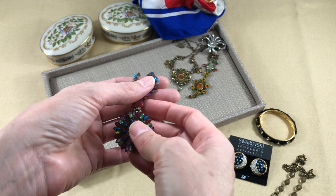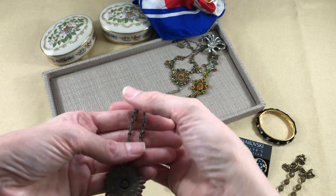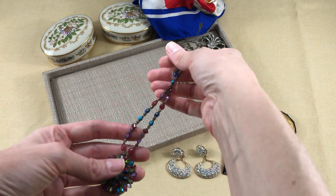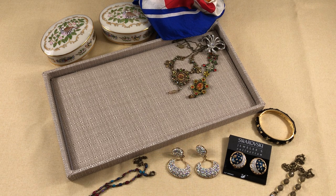My sister has staked claim to this necklace — sometimes it's dangerous showing her the things I find because then she says "that's really nice" and I have to give it to her. So she's claimed this piece. Sorelli, like Richard Keir, Yosca, and the Lisner pieces, are all more expensive pieces, so these are all really good finds. It was a really good morning — none of those estate sales or Goodwills were yielding anything, but then I kind of hit the jackpot.